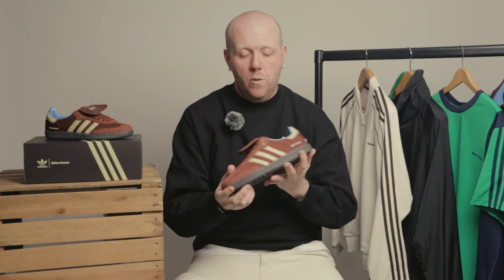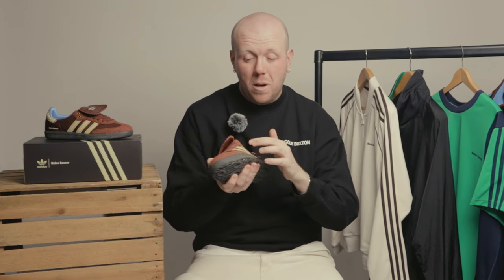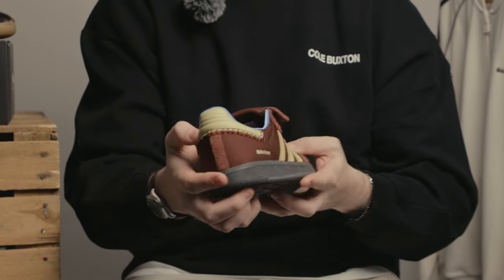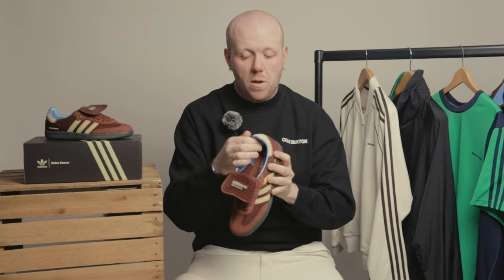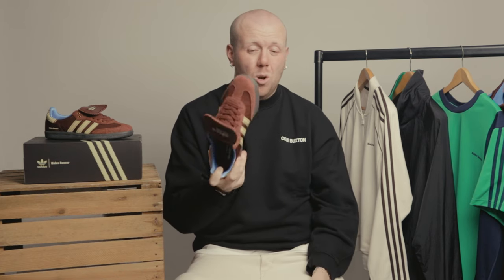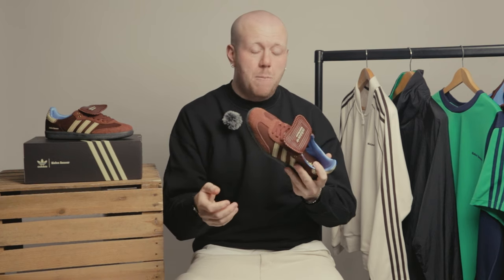Last but certainly not least, we've got a lovely rich burgundy colourway. Hairy suede toe box, nylon upper which is a nice change from the rest — durable for the winter months. Sawtooth stripes, a dark gum outsole, and similar to the leopard print pair, a sky blue nylon inner. Noticeably comfortable — I really like these compared to the Samba OGs we've had in. This colourway will pair perfectly with the jacket in the similar burgundy colourway, nice light trousers, or go full tonal. A great way to finish the collection.